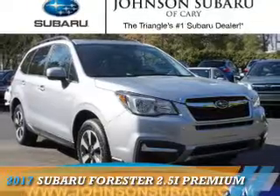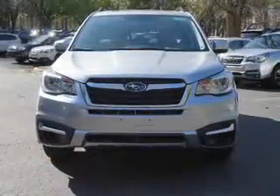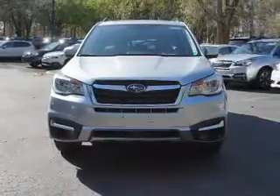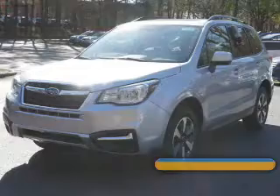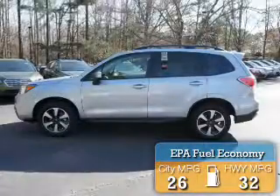Presenting the 2017 Subaru Forester. It's powered by all-wheel drive, a 2.5-liter four-cylinder engine, and a continuously variable transmission. Great fuel efficiency saves you money by requiring fewer trips to the gas station.